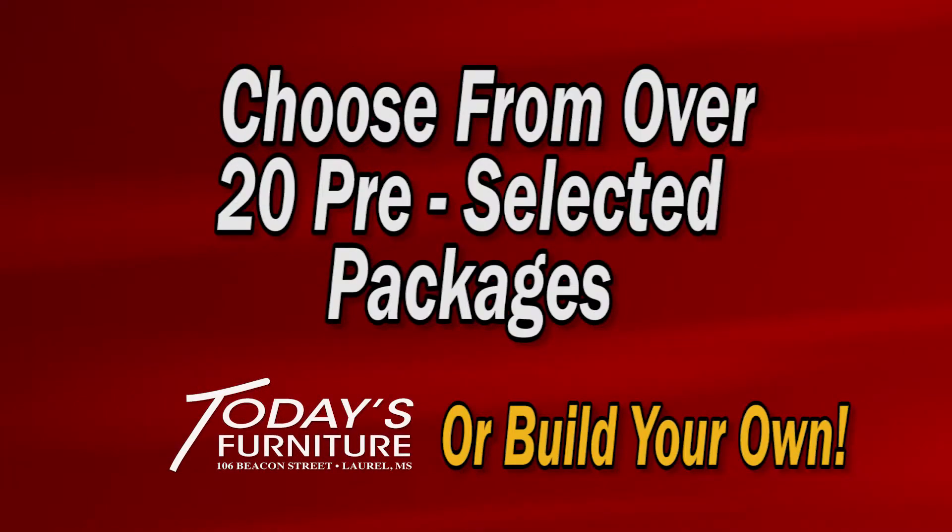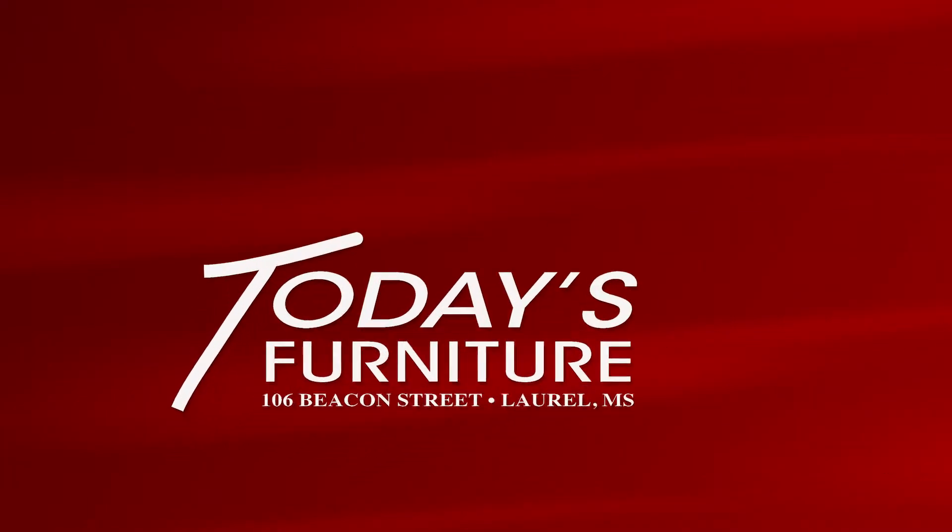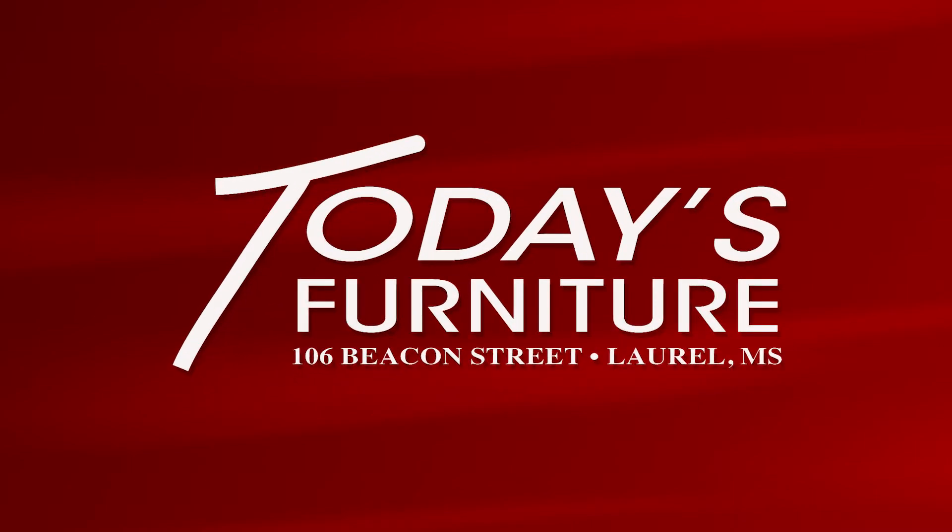Choose from over 20 preselected packages or we will help you build your own. Today's Furniture, 106 Beacon Street, Laurel.